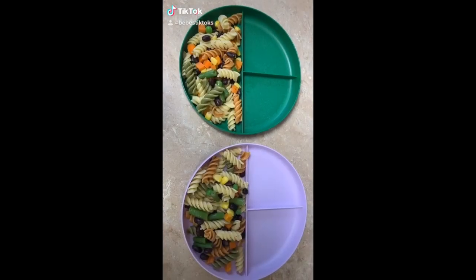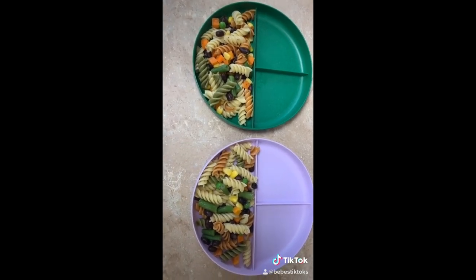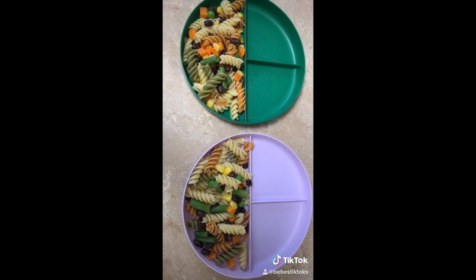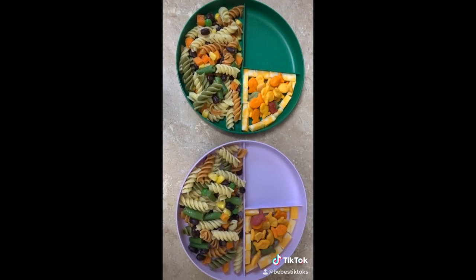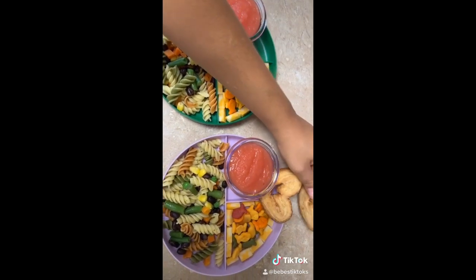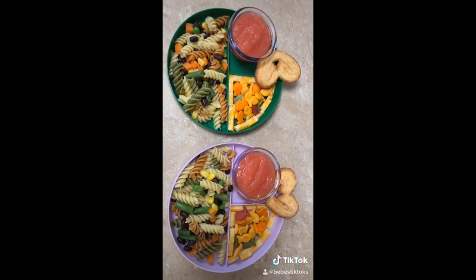Lunch time! First they will be getting some pasta with vegetables and black beans. I also put a little bit of salt, pepper, garlic powder, and Italian seasoning, along with two tablespoons of butter. I added some cubed up cheese, and in the center I'm just adding some goldfish. Strawberry applesauce, and then they're going to have one of these palmier cookies. And they're going to have these little Capri Sun Pacific Cooler drinks. They've been binge-watching Toy Story because we're going to see the fourth one in the movies.